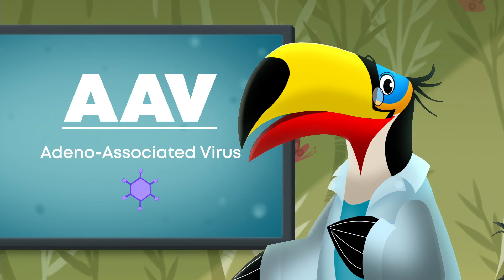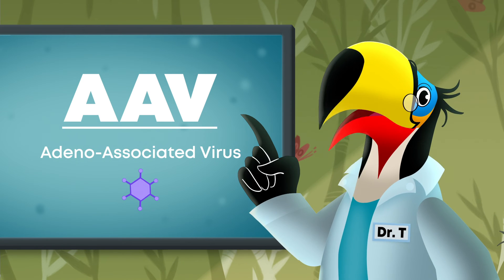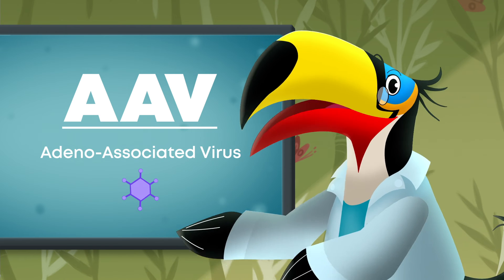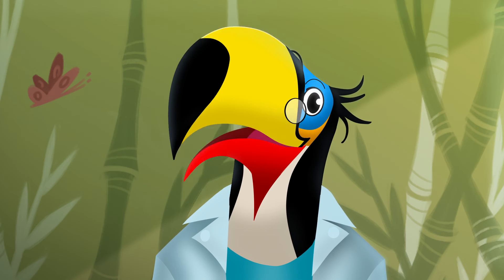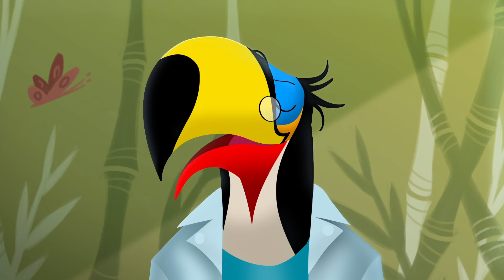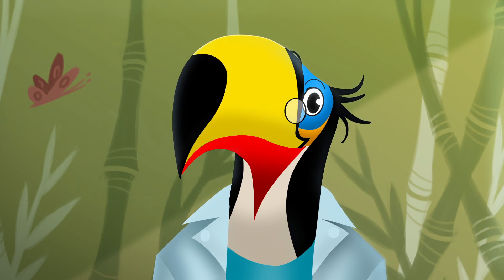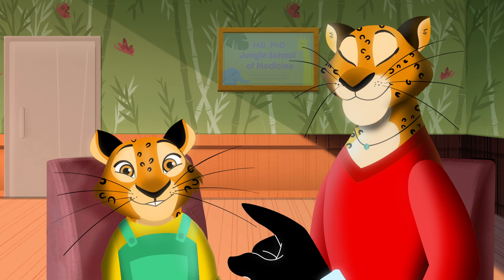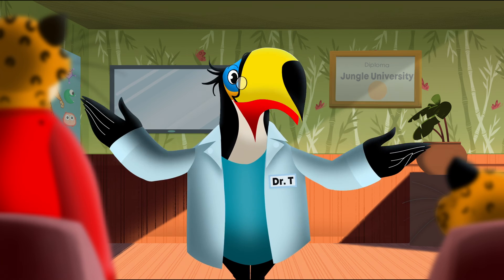Scientists at Jaguar Gene Therapy are using the Adeno-Associated Virus, or AAV, to deliver gene therapies. AAV gene replacement does not change your DNA. It allows your body to work properly without changing who you are, which means you'll still be a jaguar with fur and I'll still be a toucan with feathers.